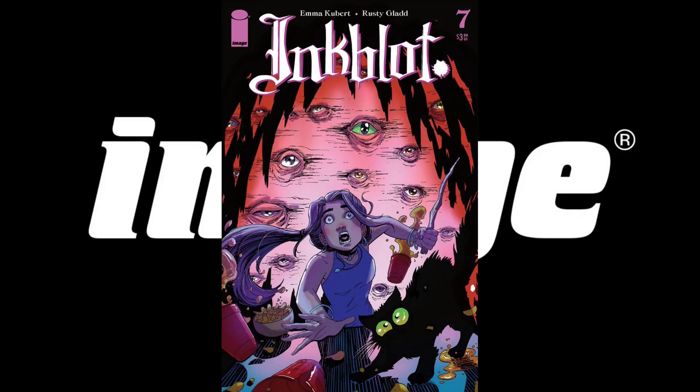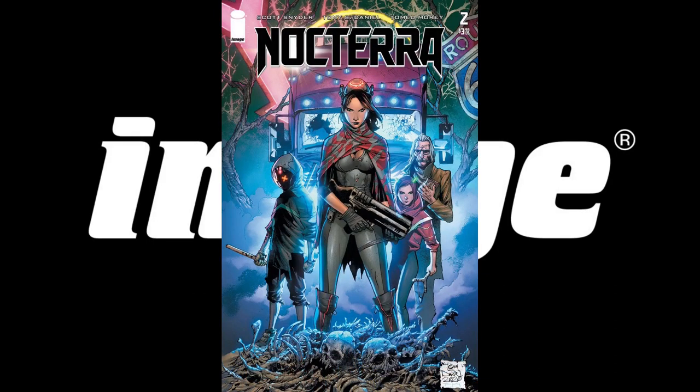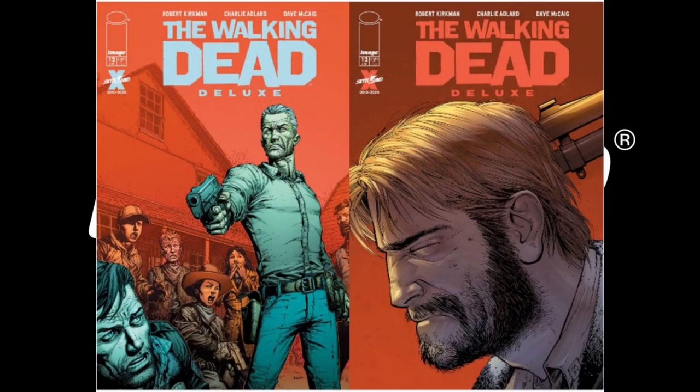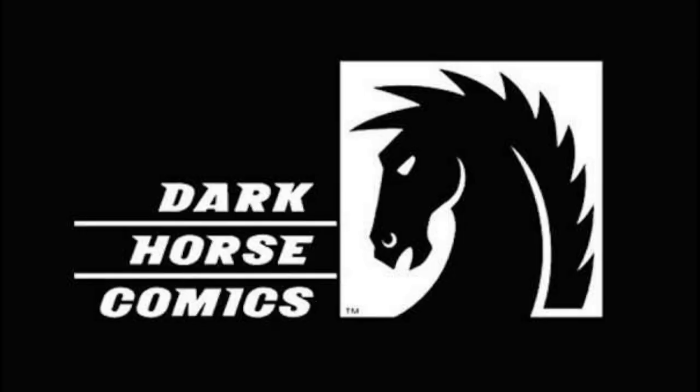We've got Inkblot number 7 with a single cover. Issue number 2 of Noctera will have two covers and we've got art for one. We have a brand new adult horror anthology series kicking off — Silver Coin number 1, Chip Zdarsky's new project with Eisner award-winning artist Michael Walsh, and this will have three covers available. And finally, continuing with its full-color run, Walking Dead Deluxe number 12 is showing two covers as of now.